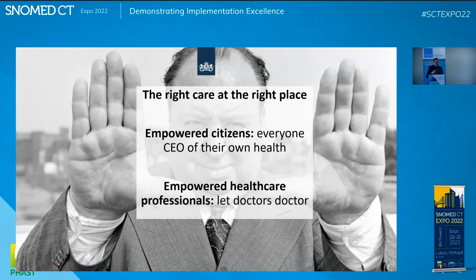This slide I borrowed from Herco. What do we want in the Netherlands — and probably every country wants this — is the right care at the right place, empowering patients by giving them good information, and also empowering professionals. Both need good information to make better decisions. And sometimes a decision can be no treatment, because of all the consequences involved. You need to be informed to know what those consequences are.